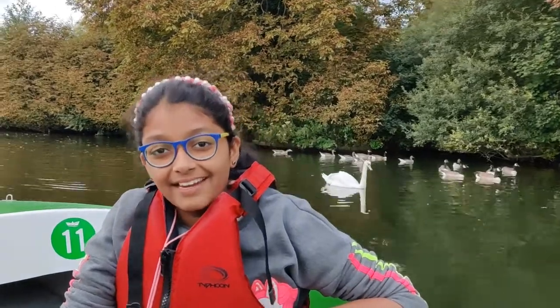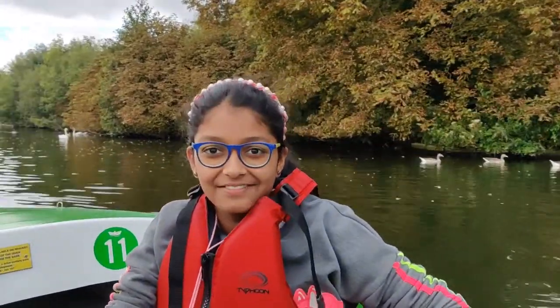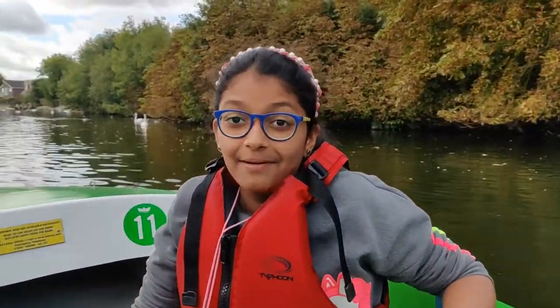Hi guys, my name is Anaka and I am from the Saga of the Great Divine. So today I am on a boat ride and in this video I am going to be showing you all the things I have made in the COVID holidays. So let me show you.